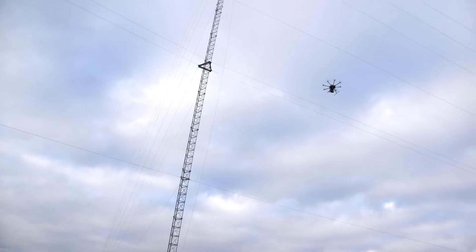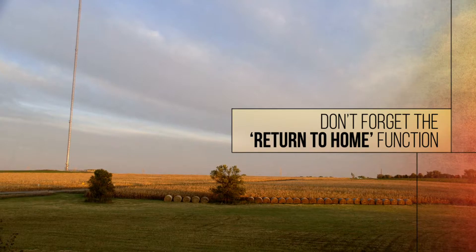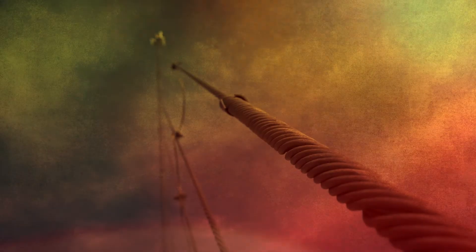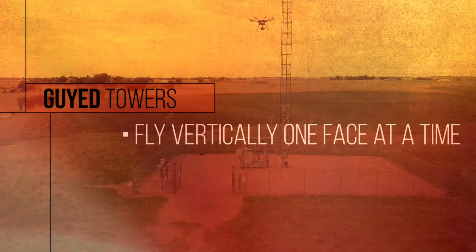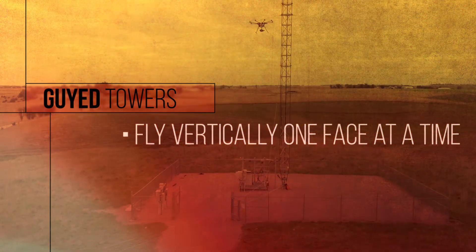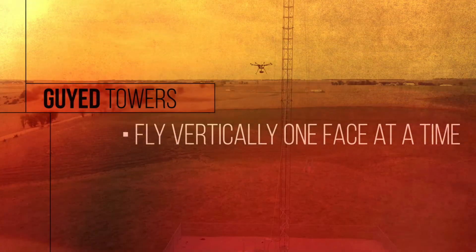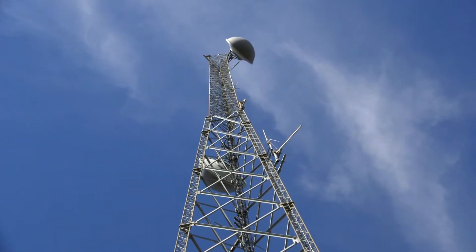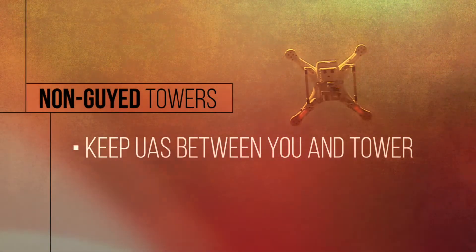Now, these aren't FAA rules, but when flying near towers, remember the drone's return-to-home function and keep the path to home open. On a guyed tower, fly vertically one face at a time, keeping between the guy paths whenever possible. On non-guyed towers, just keep the aircraft between you and the tower.